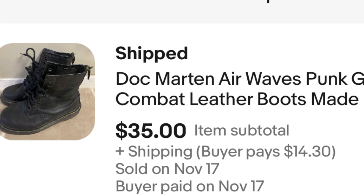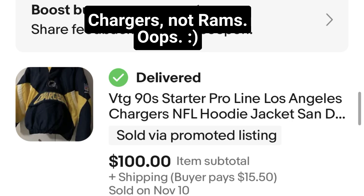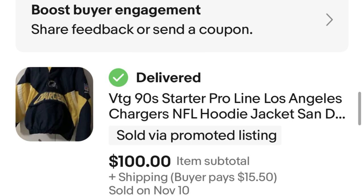Next, we have a Rams starter jacket — a vintage one. They're starting to remake these now in thinner varieties, more like hoodies with the same material, almost like a windbreaker. But this is an original, a really awesome vintage jacket. I could not believe it — I paid $5 for it over the summer. It sold for $100, which is about the going rate for a vintage starter jacket, with a few exceptions depending on team. So $95 profit — can't beat it. It was great.